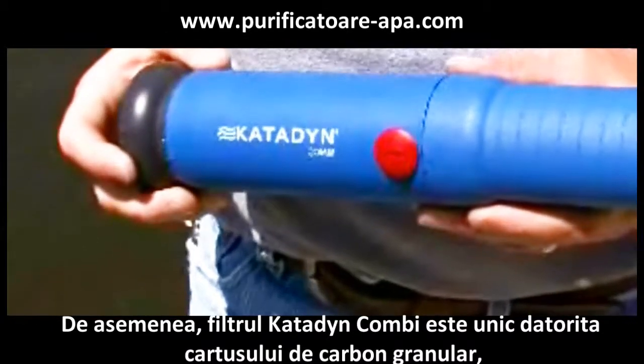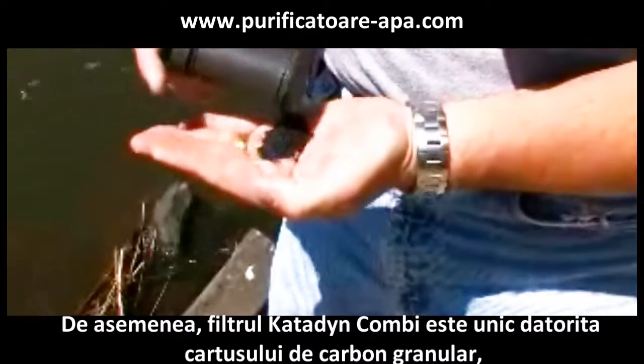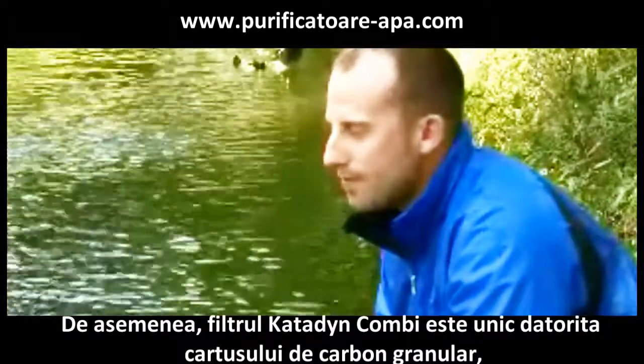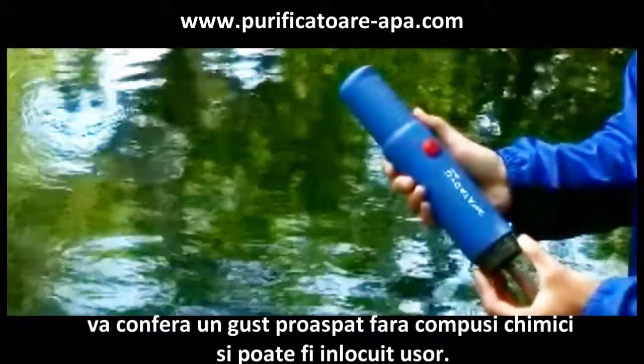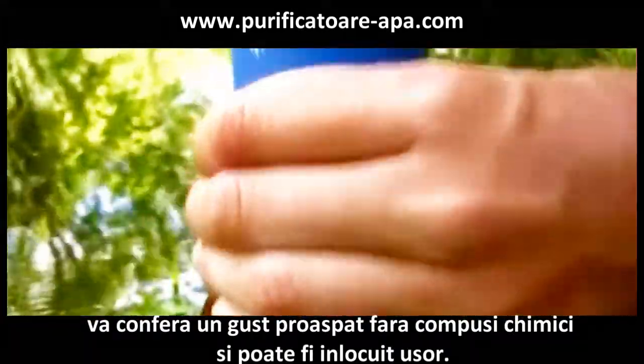Also, the Kombi is unique because it has a replaceable carbon core to keep water tasting fresh and reduce chemicals through the life of the ceramic filter. The Kombi is the most versatile water filter.